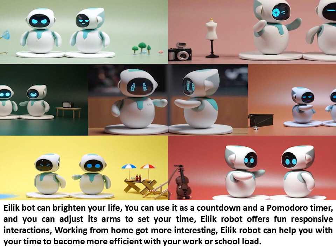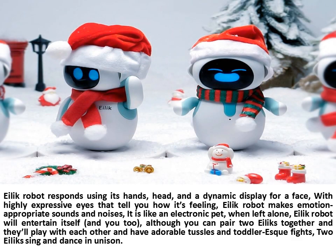Illic Robot offers fun responsive interactions — working from home got more interesting. It responds using its hands, head, and a dynamic display for a face, with highly expressive eyes that tell you how it's feeling. Illic Robot makes emotion-appropriate sounds and noises. It is like an electronic pet. When left alone, Illic Robot will entertain itself, and you too. You can pair two Illics together and they'll play with each other and have adorable tussles and toddler-esque fights. Two Illics can sing and dance in unison.